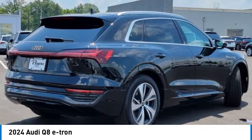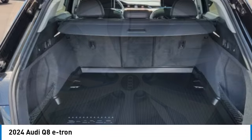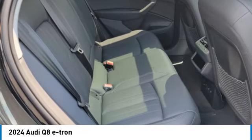Here are some of this vehicle's great options: panoramic roof, heated mirrors, all wheel drive, aluminum wheels, rear spoiler, power lift gate, brake assist, daytime running lights, integrated turn signal mirrors, remote trunk release.